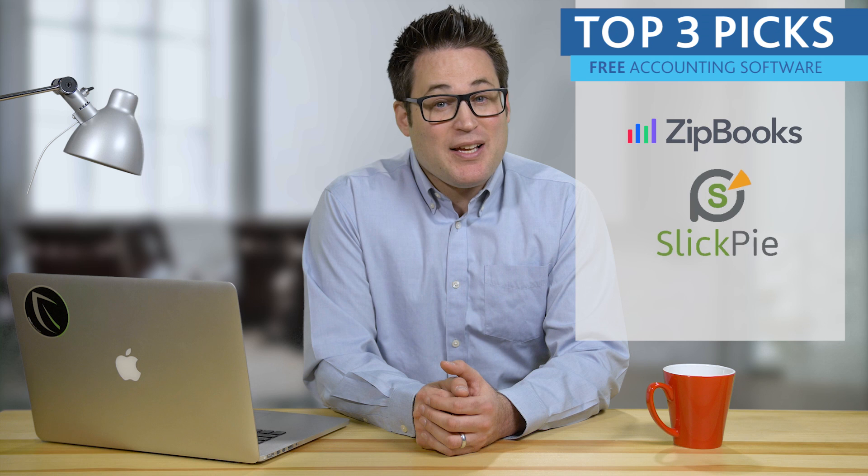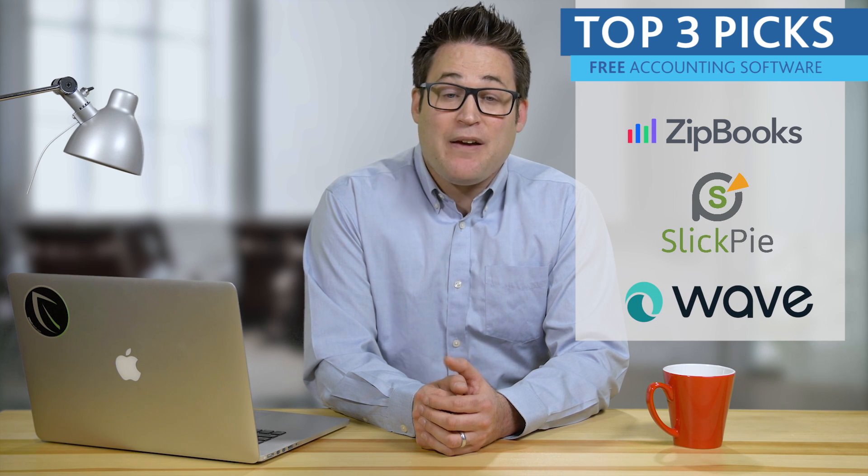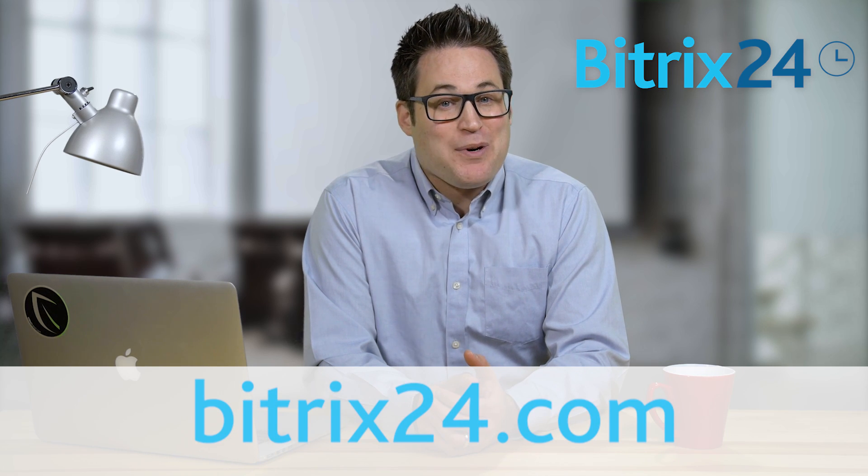So to recap, ZipBooks, SlickPi, and Wave Accounting are our top free accounting software picks for your startup business. And remember, if you need free CRM, invoicing, or sales and marketing automation tools, make sure you give Bitrix24 a try.